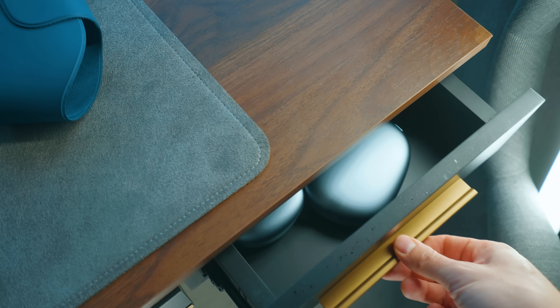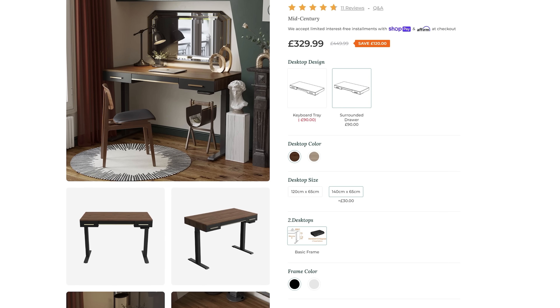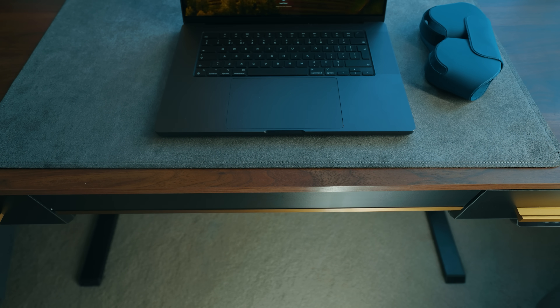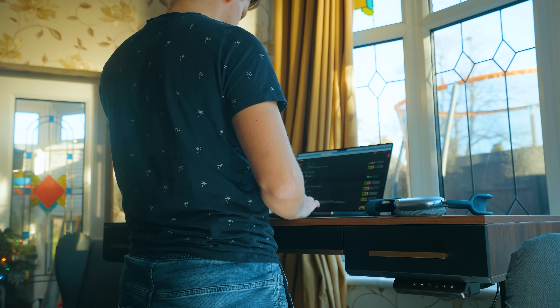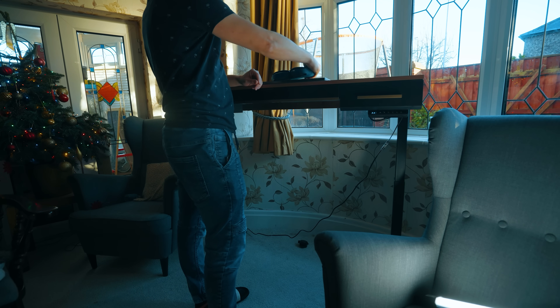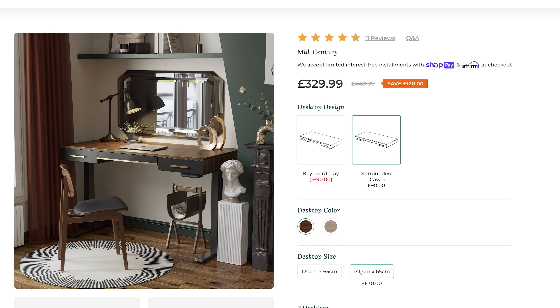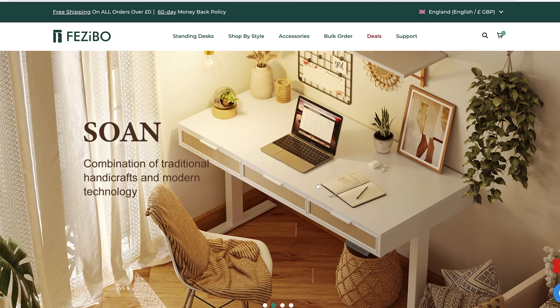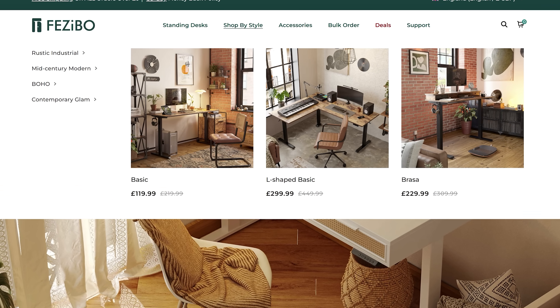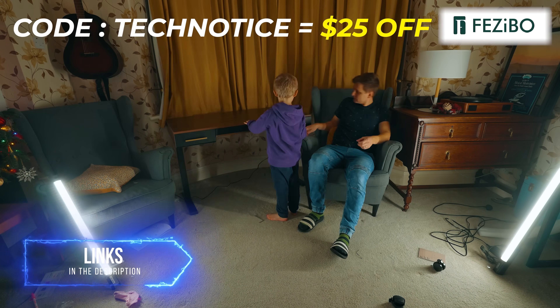Part of this video is sponsored by Fezibo and their sit-stand desks. Fezibo strives to make great designs accessible to all with high-quality desks at reasonable prices. I've chosen the mid-sensory design style with dark wood, dark drawer fronts, and legs with golden handles. There's a wider middle drawer that's shallow to not compromise legroom and narrow side drawers on both sides. It's a sit-stand desk with a quiet electric motor creating less than 50 decibels of noise, supports payloads up to 80 kilos, and comes in 120 or 140 centimeter lengths. Use the code TECHNOTICE to receive $25 off your purchase.